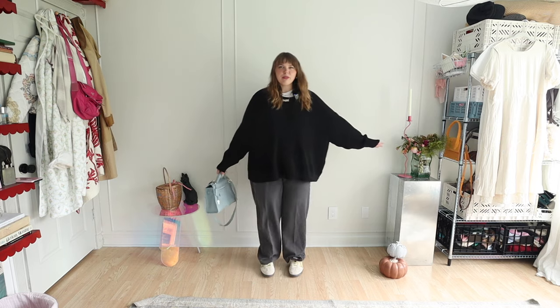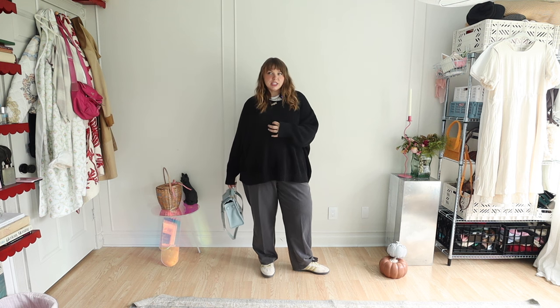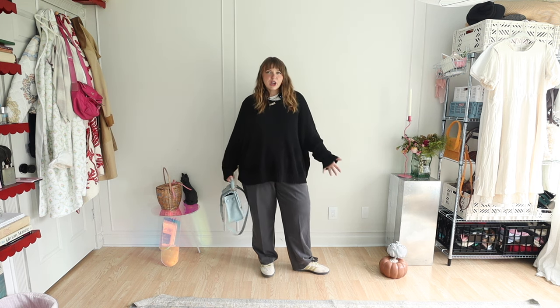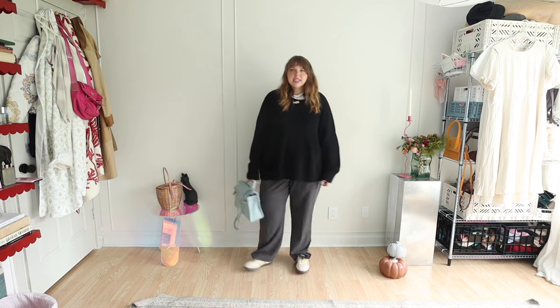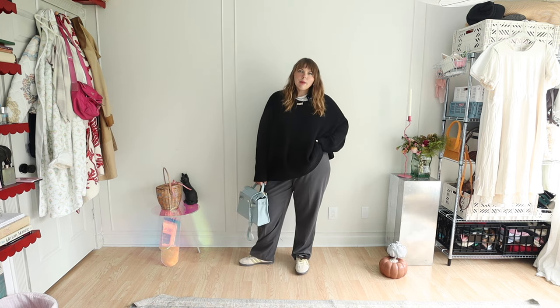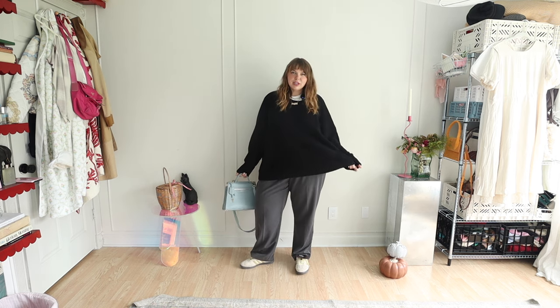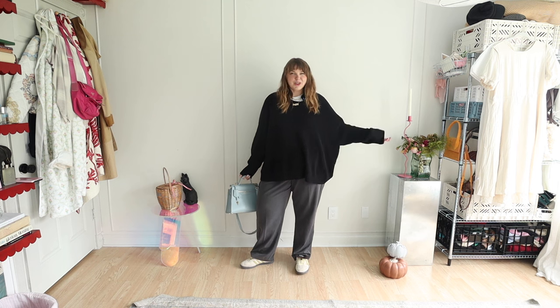Outfit number one is my go-to outfit when the weather is in between. I feel like this is a good layering outfit. I have a t-shirt on under the sweater and I utilize that option often to just take it off when I'm too warm. Even at home this is an outfit I can comfortably lounge in but also wear out and feel cute in. It's just my basic outfit — you guys have seen it a ton.